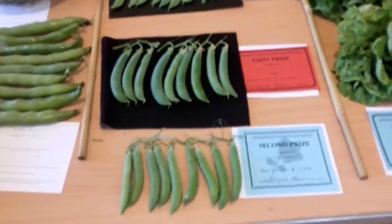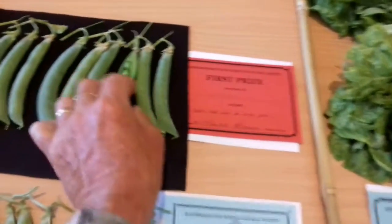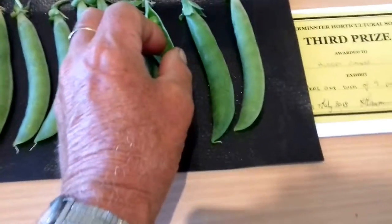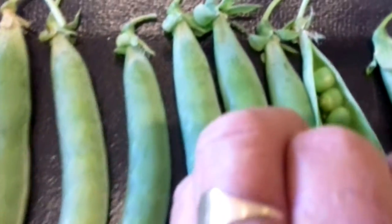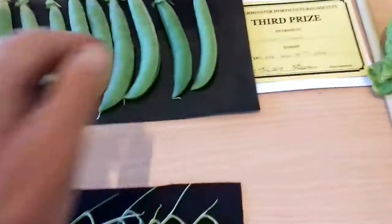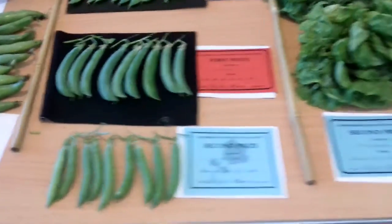Peas — there are three lots entered. I also open the peas up. The third from the right had a grub in his pea there, that's why he got a third. Otherwise he would have got a first. That's why you open the pea up.